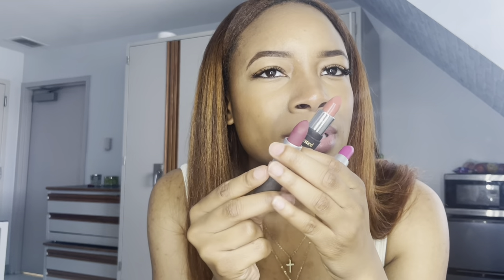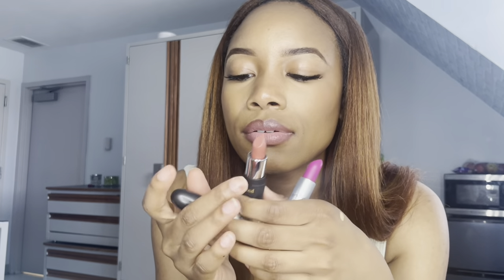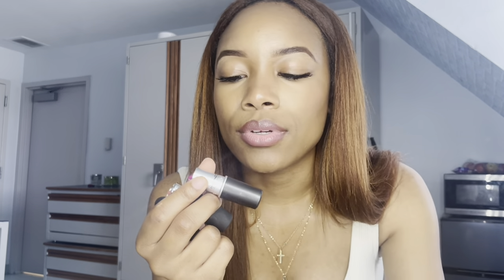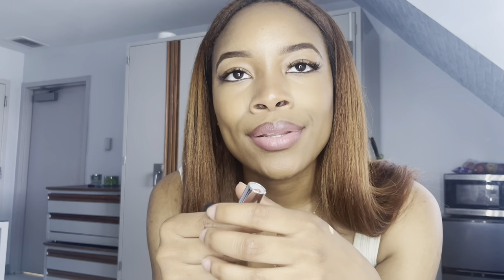I'm gonna try to do some lip combos with these one day and see what it's giving, but I think this will go in the don't-use pile. I can always go back and use it if I want to, but I don't use it on a daily basis. Maybe I should have brought a smaller bag so I can condense, but no, I didn't.